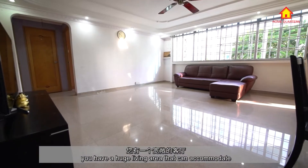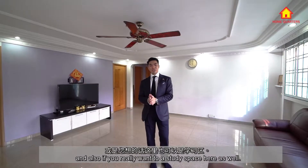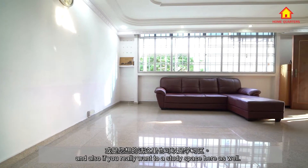Because of the sheer size, you have a huge living area that can accommodate a dining space, a living space, and also if you really want to, a study space here as well.